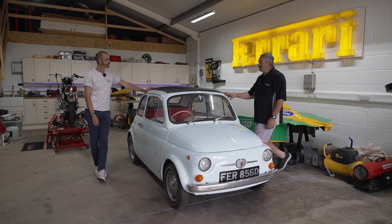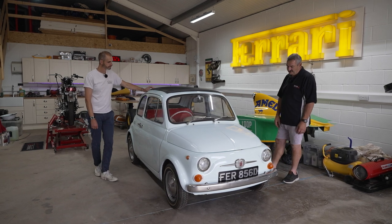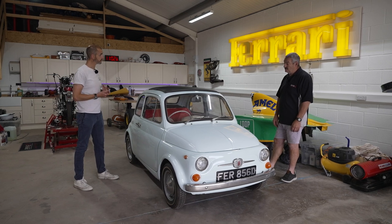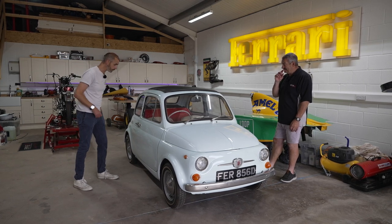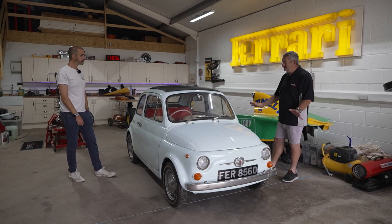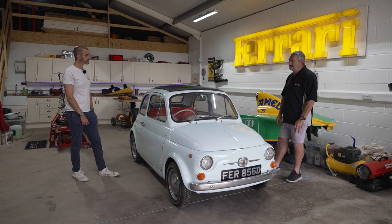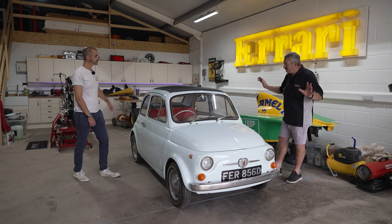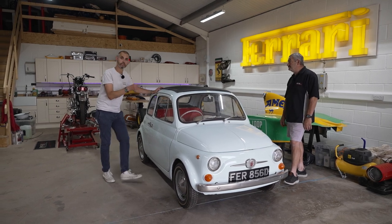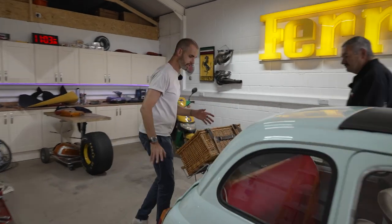I did belong to the Fiat 500 Owners Club for a while, and then I acquired this one from a lady over in Norwich — one owner from new. It's right-hand drive, a British car. It was virtually perfect, but it wasn't perfect enough for me, so I stripped it, rebuilt the engine, and rebuilt the whole car myself. You've got to come and have a look at the engine on this.